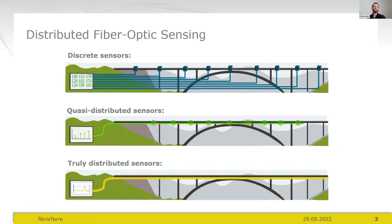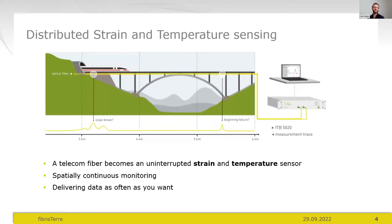From that, we come to truly distributed sensors — fibre optic sensing as we present it today. An optical fibre as used for telecommunication becomes a sensor, but this time a spatially continuous one. Every position along the fibre contributes to the data. The specific technology is distributed strain and temperature sensing, referred to as DTSS or distributed Brillouin sensing, delivering uninterrupted, spatially continuous monitoring in 24/7 operation or periodic plug-in use.